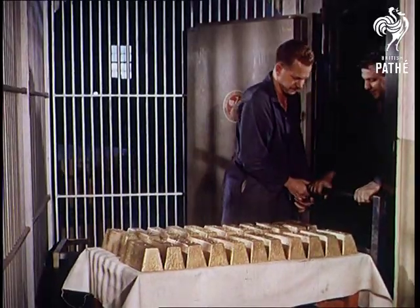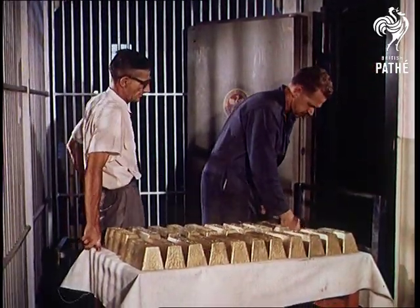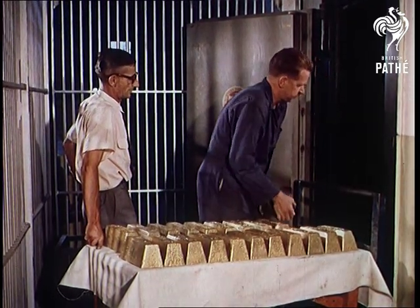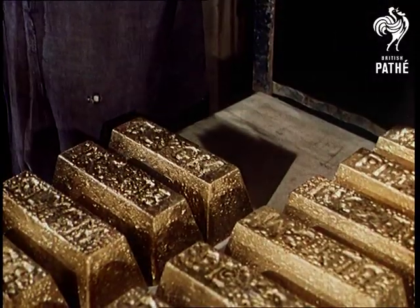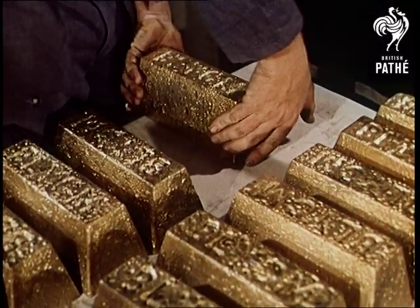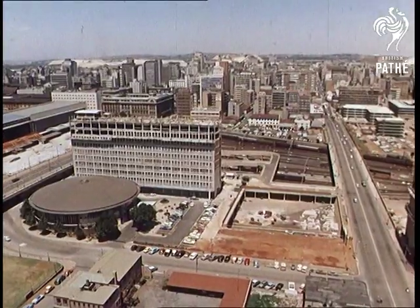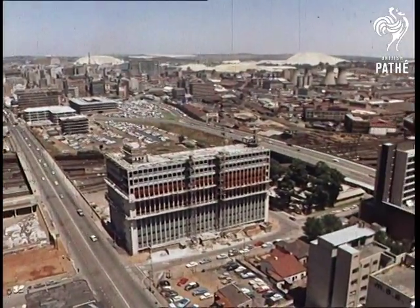As dark as the earth the gold so recently left. Millions of pounds worth of gold comes out of Joburg each year. With this wealth, the people of the city live well and happily. Truly, this is the finest of all the world's golden cities.